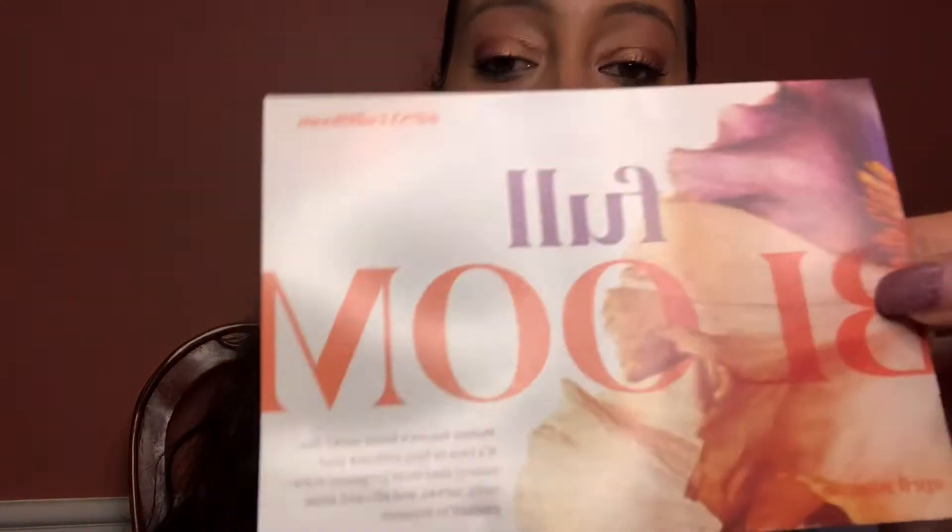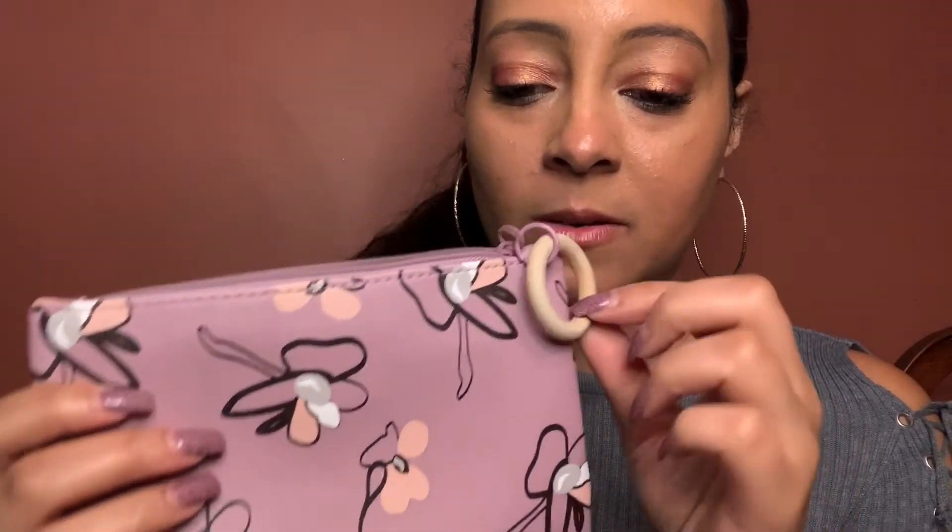Then we have the Space Case 'Vacation on Mars' bronzer — I missed that name earlier! That's a deluxe sample and the full size retails for $9. And we have the YC Collection loose setting powder in shade 215, also a deluxe sample — the full size retails for $11.99. That's everything I got in my bag!